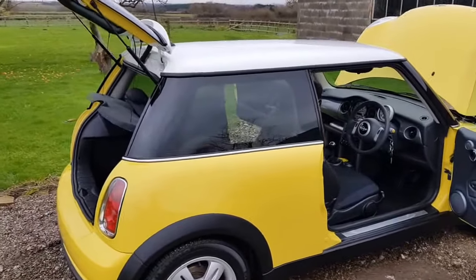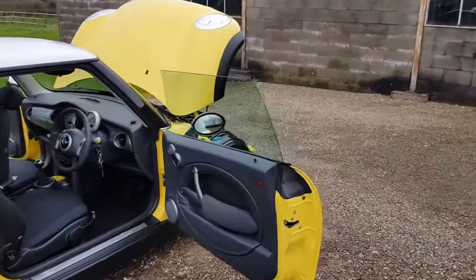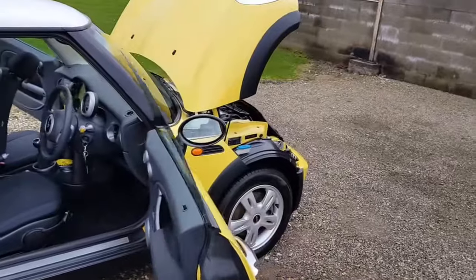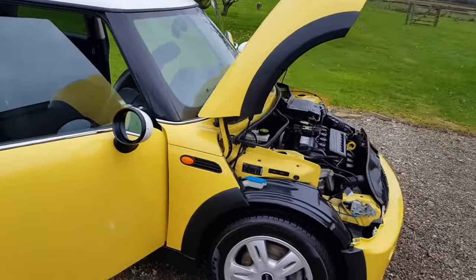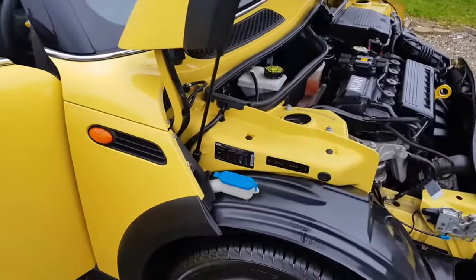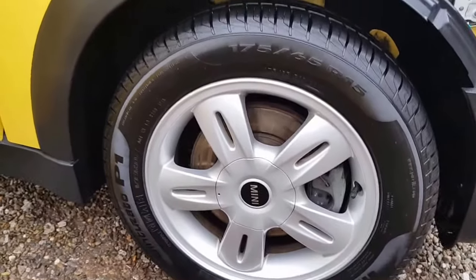It has factory privacy glass, white roof, and the white mirror backs. The car still has original brakes, original Pirelli tyres, which are the run-on flats.